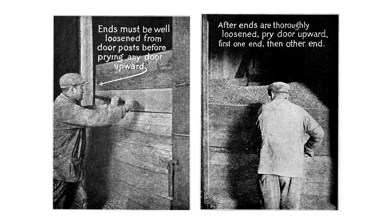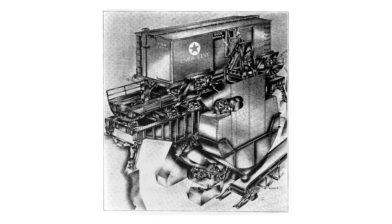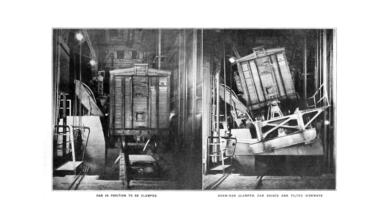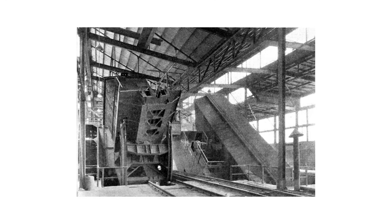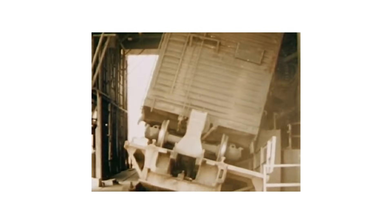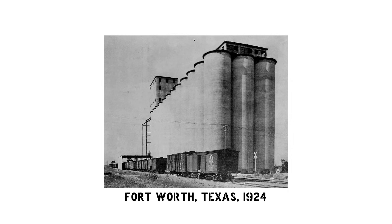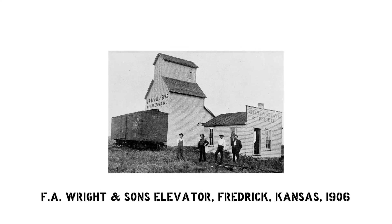Unloading boxcars full of grain posed a particular problem — boxcar floors are flat. Once the grain doors are punched out either with crowbars or the iron fist of a pneumatic grain door remover, only a small portion of the load will flow out on its own. At the low end of the unloading scale was a shovel truck, merely a scoop on wheels pushed by a man, which could take several hours to unload a single car. At the high end were ridiculous industrial-grade Rube Goldberg machines that tilted, twisted, shifted, and shook the cars like a giant game of Iron Twister. These massive mechanisms reduced labor costs and sped up unloading times, but the USDA found they only made economic sense at terminals unloading 10 million bushels or more — at smaller elevators, pure sweat and shovels were the only options.